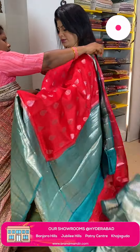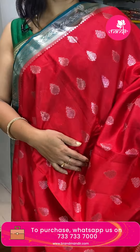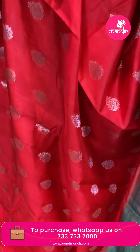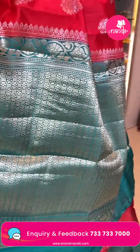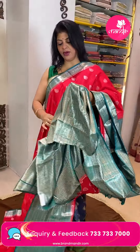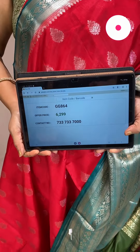Next saree — china silk type in funny mixed red and green color. Florals all over body. Contrast border with beautiful zig-zag design and floral vines, alternate. All contrast florals — badi with florals. Blouse contrast brocade with border. Price is 6,299 and GJ864 is the code.